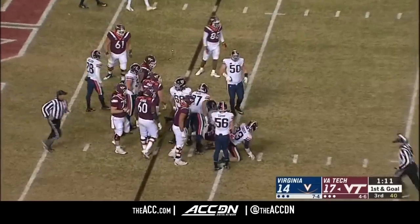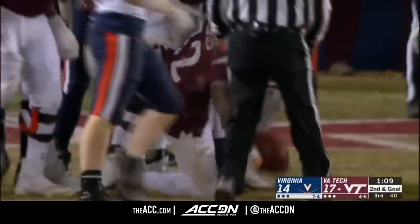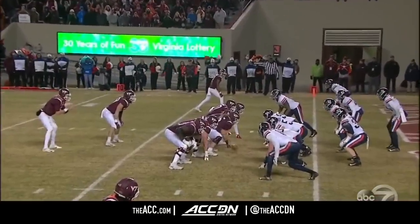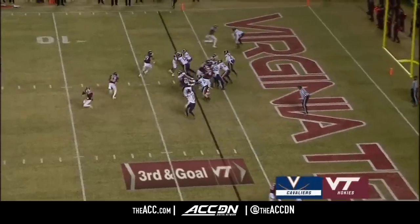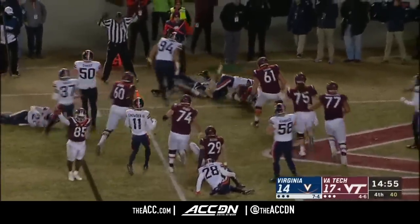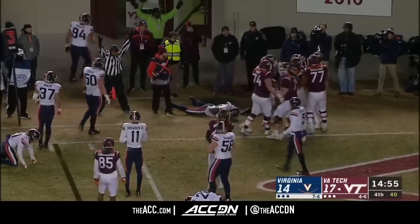Up the gut, and Juan Thornhill coming up to make the stop on Peoples — goal and goal from the two. Peoples is out; McLeese gets the carry to the edge, into the end zone. Touchdown, Virginia Tech!